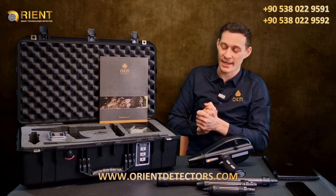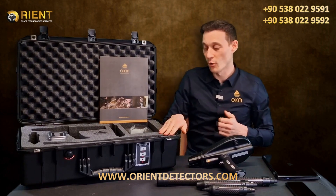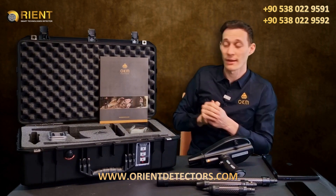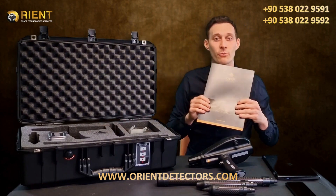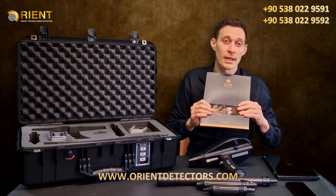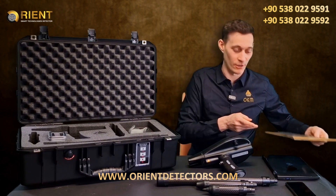Additionally, everything is packed in a waterproof and shock-resistant case with foam. We have the Bluetooth headphones, the USB flash drive, and all the information you need including the quick start guide, guarantee card and all information for customer service, together in your package of the Delta Ranger.